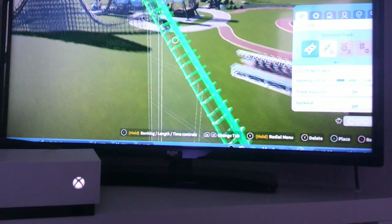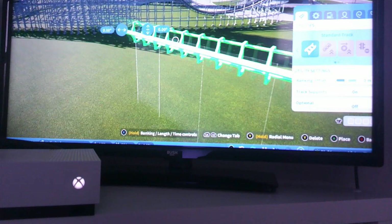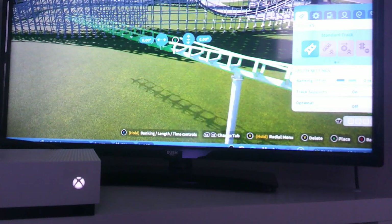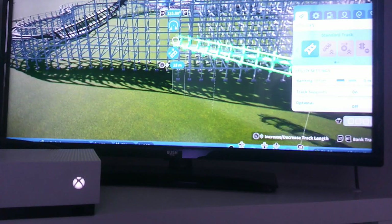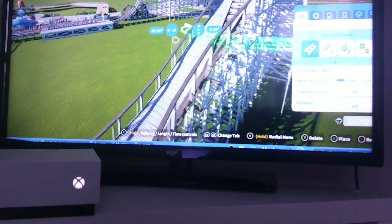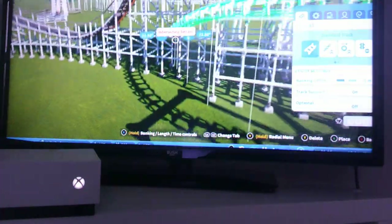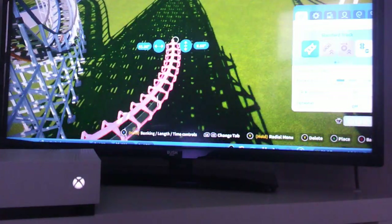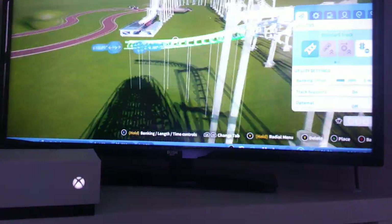So you sort of launch and go around these really weird bends, and then sometimes you'll go upside down, and then you'll go all the way around, and then you go around and dip down underneath our amazing coaster.